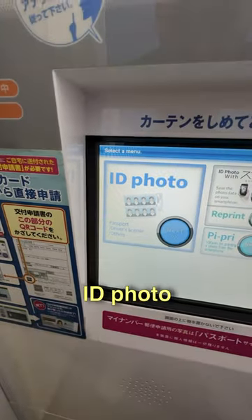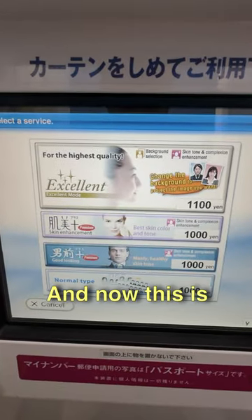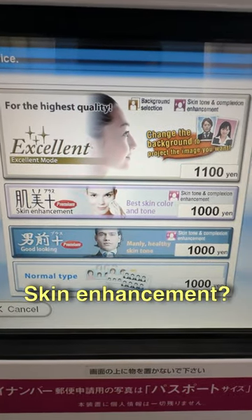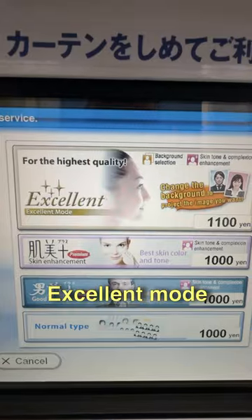I feel like I'm in a spaceship. We have English here, ID photo, and now this is very interesting. We have good looking mode, normal type, skin enhancement, and excellent mode.